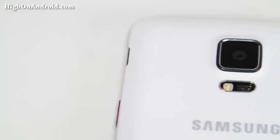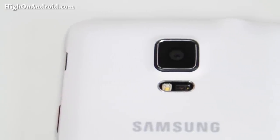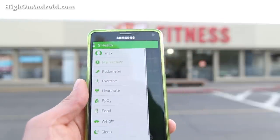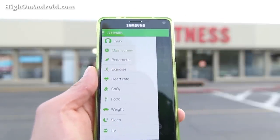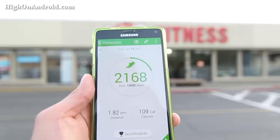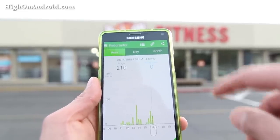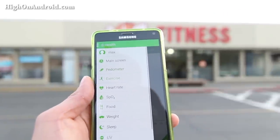Next, let's talk about sensors. The Note 4 has more sensors than you can ever imagine — it's got a heart rate monitor, UV sensor, pedometer, and even an oxygen saturation meter. This health app also allows you to easily record and track what you eat, your weight, sleep, and I've actually had people tell me they lost weight with it. It's amazing.